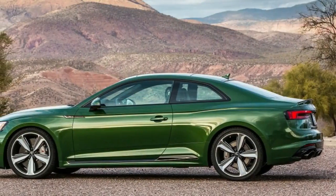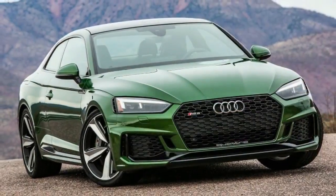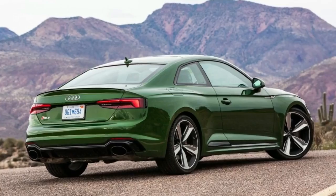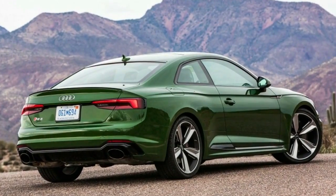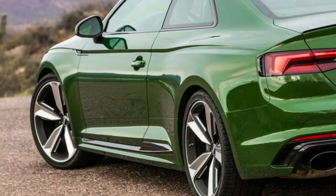Near the end of that process, RS5 prototypes spent three weeks lapping the Nürburgring's Nord Loop, recording 5,000 miles of hardcore high-speed testing. And every mile on the Nord equals nine miles on the street, says the RS5's product manager Anthony Garvis.